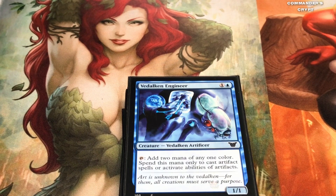Besides winning by drawing your whole deck, we're going to talk about loops. With Shurikai Genesis Engine, Intruder Alarm, and another card I'm about to show you, you can keep looping the card draw, using your mana dorks to store up tens of thousands of mana in your mana pool. Vedalken Engineer is one of those mana dorks you'll need for the Shurikai-Intruder Alarm combo. He says: add two mana of any one color — spend this mana only to cast artifact spells or activate abilities of artifacts.